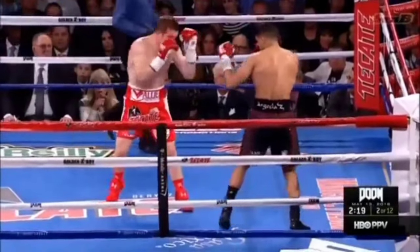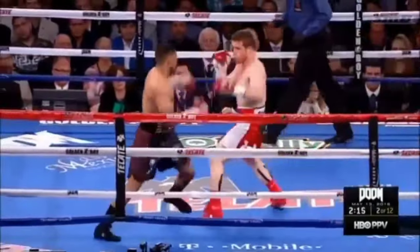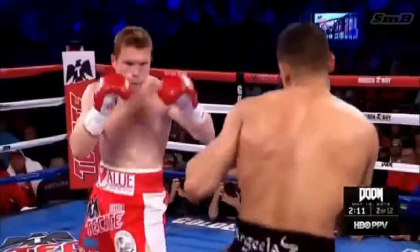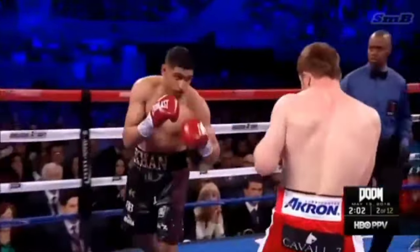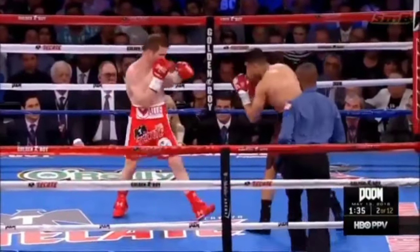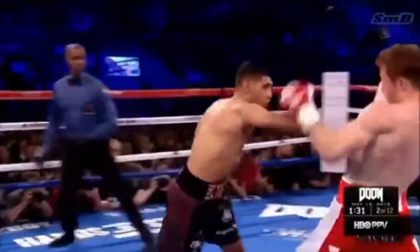Keep his hands on defense. And make him pay for misses like that. There's another one landing for Khan. Canelo hurt him — or got his attention — with that shot in the first round. We're gonna be trying to get it back already. Don't give him that chance to punch between the second and third punch.